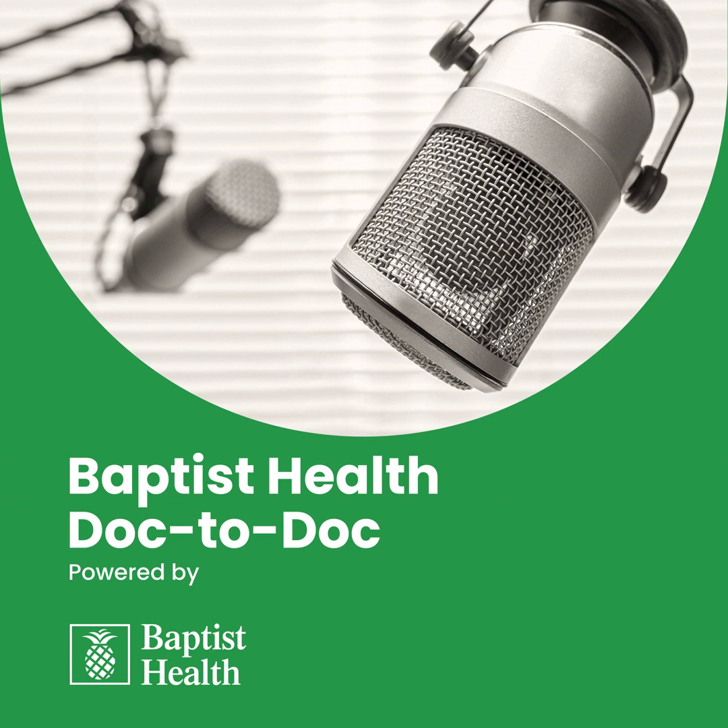Welcome to the Baptist Health Doc-to-Doc Podcast, a conversation for physicians by physicians, providing insight on the latest in medical practice, research, technology, and innovation in healthcare. Join Baptist Health experts as they offer practical advice for clinicians covering a wide range of specialties.